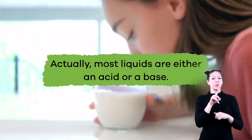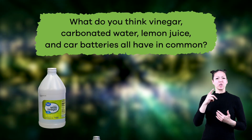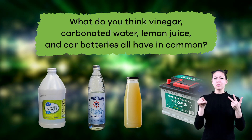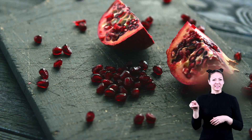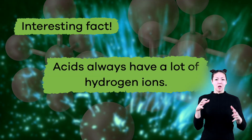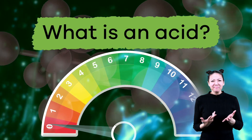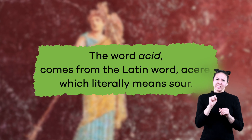Most liquids are either an acid or a base. What do you think vinegar, carbonated water, lemon juice, and car batteries all have in common? If you said they are all acids, you are correct. These and many other everyday household products, including some foods, are acids. Here is an interesting fact: acids always have a lot of hydrogen ions. The word acid comes from the Latin word 'acer,' which literally means sour.